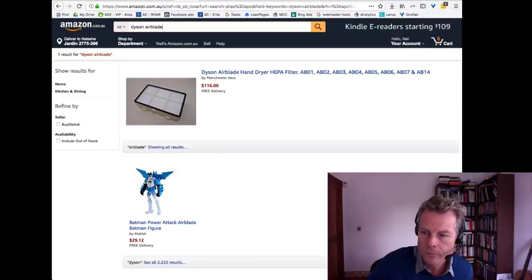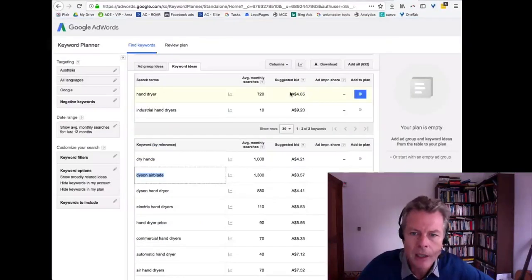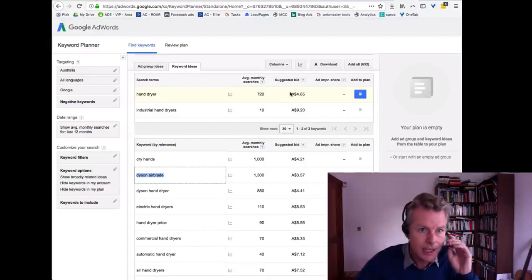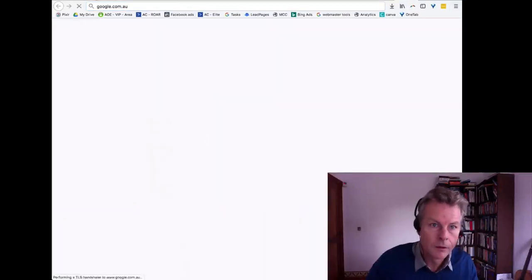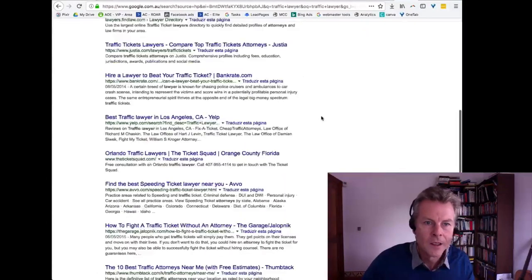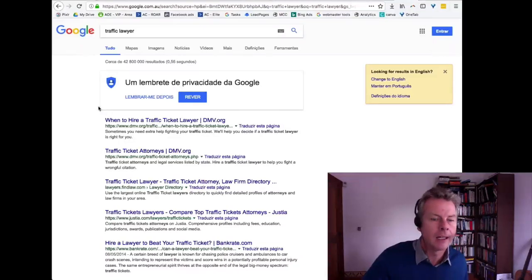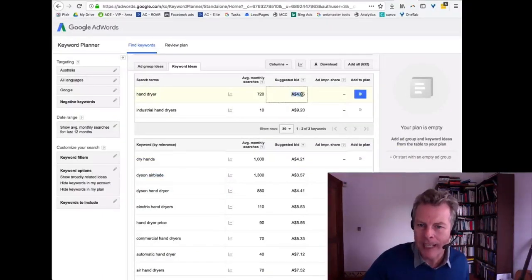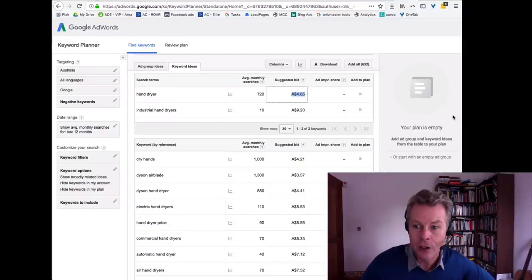Reg asks what the suggested bid column means. Google AdWords is a pay-per-click search engine. The suggested bid is what the advertiser is being told they should bid if they want to appear in search results for that search term through Google's pay-per-click engine.